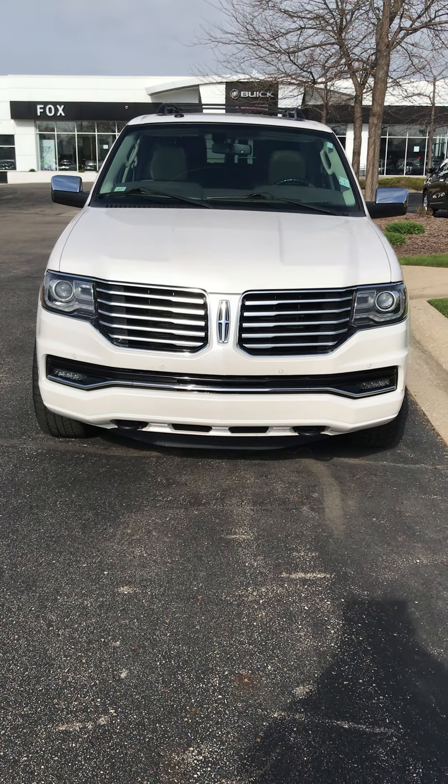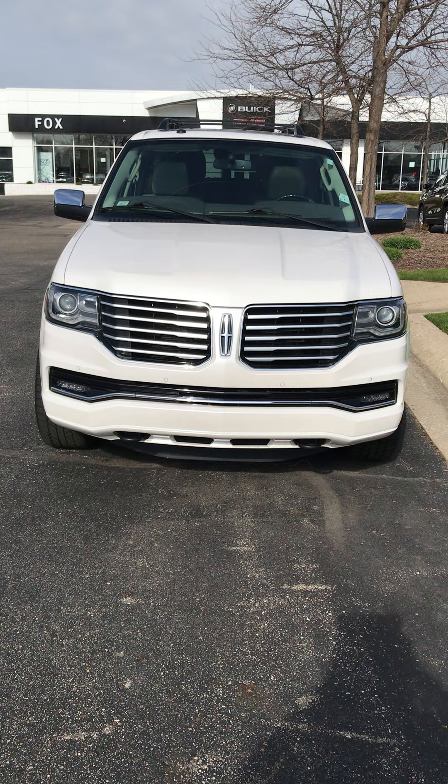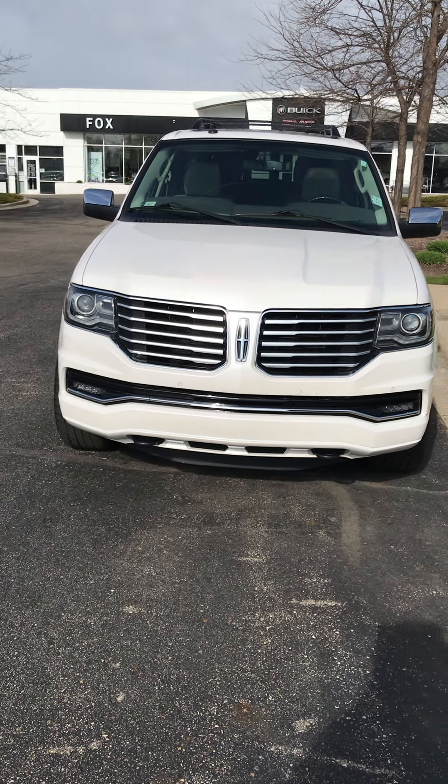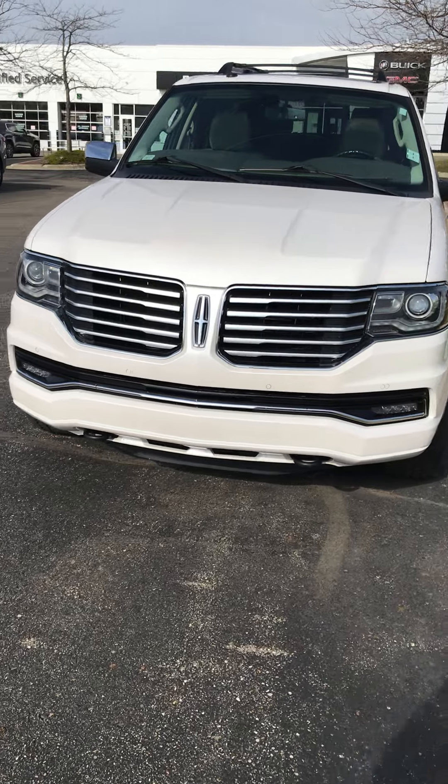Good morning, Marcus. My name is Chris. I'm a sales consultant out here at Fox Field GMC. Just wanted to thank you for your inquiry on this 2016 Lincoln Navigator.